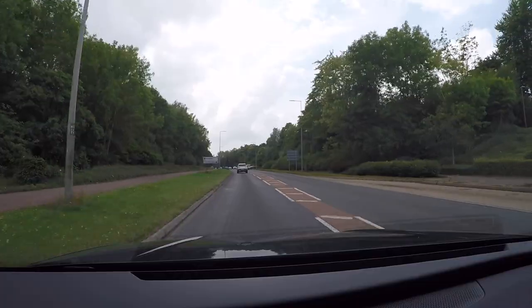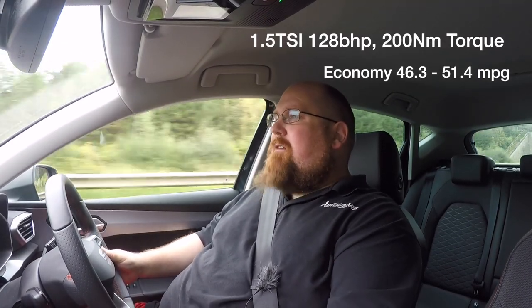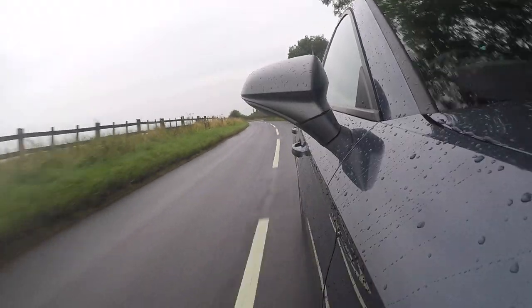A lot of people are going to look at the 1.5s as the entry-level engine into the range. This 128 brake horsepower unit is a really nice engine. If you're driving by yourself or with your partner, it's absolutely fine — it's got a nice punch to it. The turbo can be a little bit laggy, especially if you're in the wrong gear, but performance is not too bad. Seat say I should get between 45 and 51 miles per gallon. I've been averaging around 42 driving around town on some A roads, but knowing Seat and the new WLTP standards, I'm pretty sure that figure is achievable.